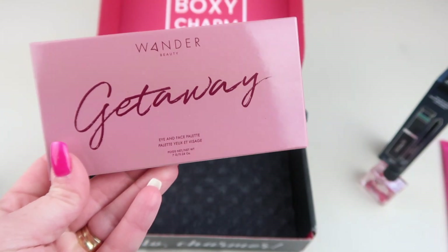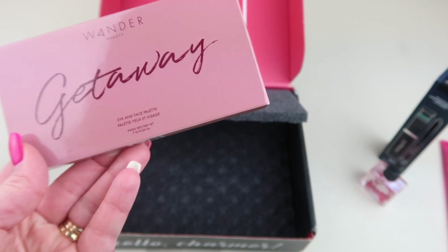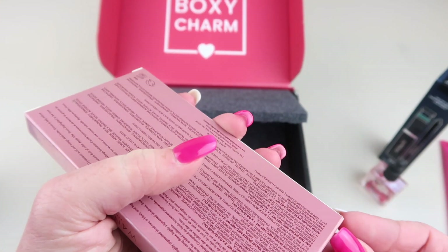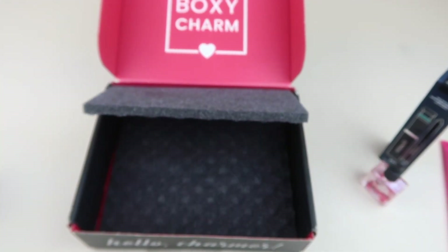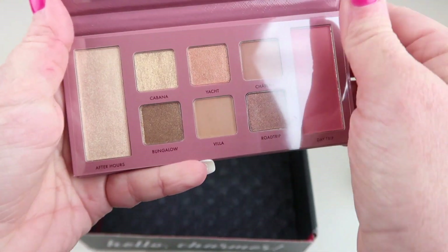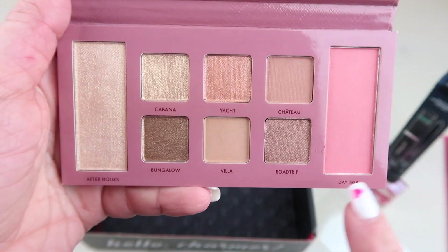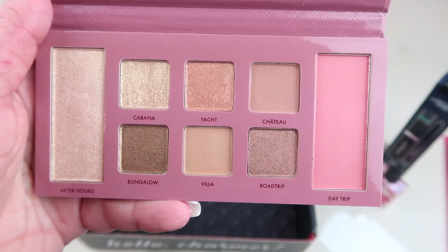This is our last item — the Wonder Beauty Getaway Eye and Face Palette, retailing for $36. There's a sticker so I had to cut it open. Here is the palette; there is a mirror at the top.